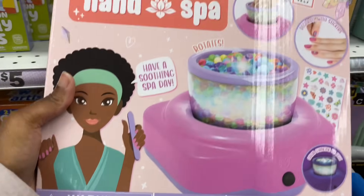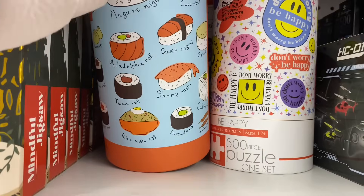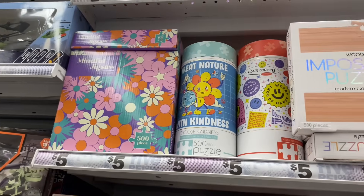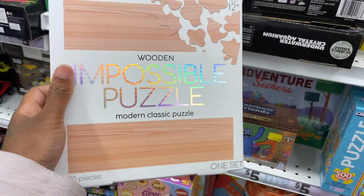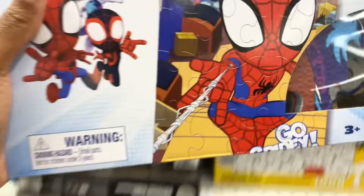They got all kinds of puzzles — a sushi puzzle, Mindful Jigsaw Winter Cocoa, Daisy's puzzle, Nature puzzle, and an Impossible puzzle. I'd like to work on that one. They got Sonic and Spider-Man puzzles, and foam puzzles for little kids. They got the minions too, and an unbelievable science underwater crystal aquarium kit.